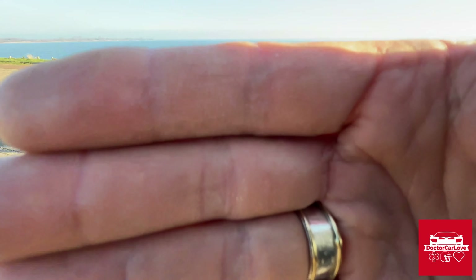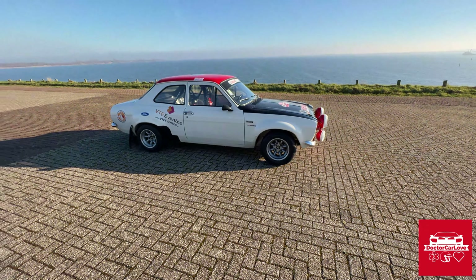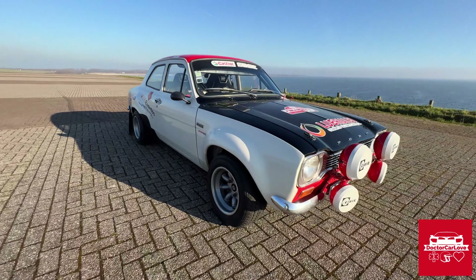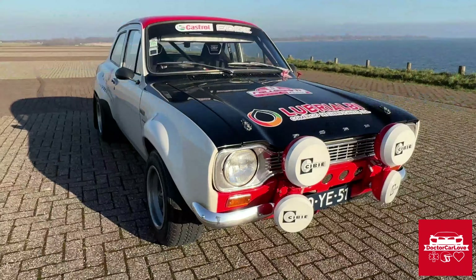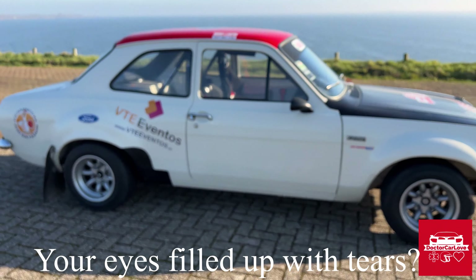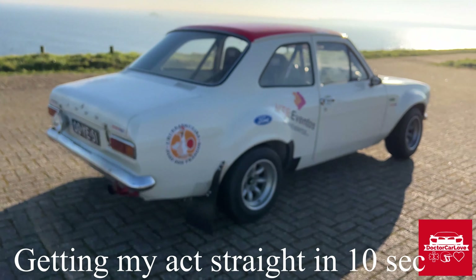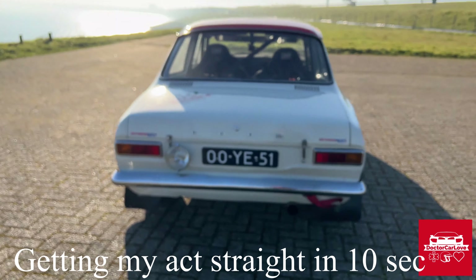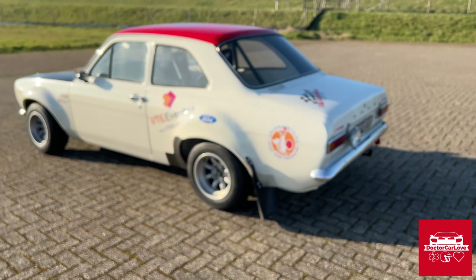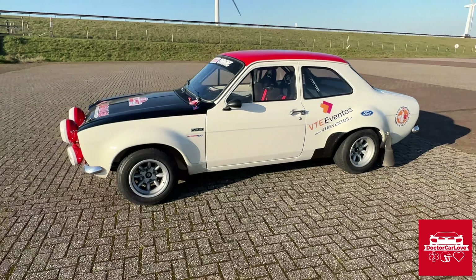Now, no teasing anymore. One, two... Wow. Boys and girls, this is a 1973 Ford Escort Mark 1 RS2000.